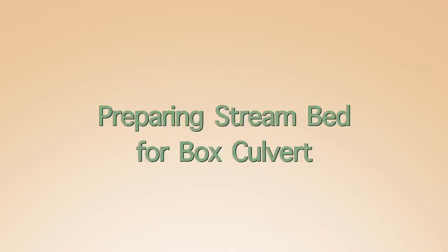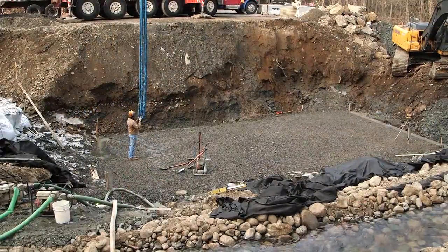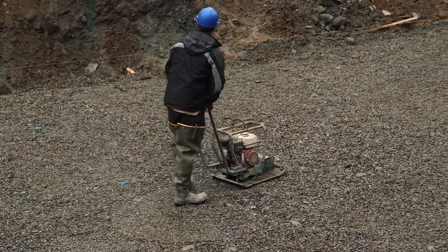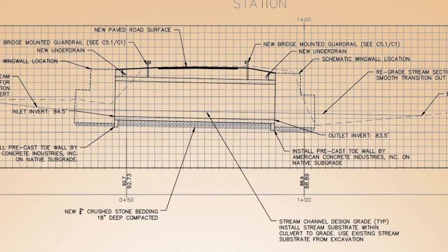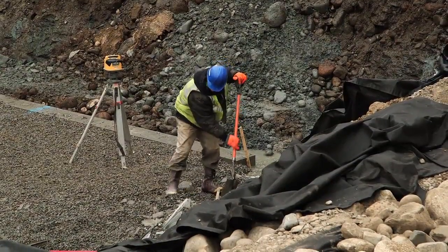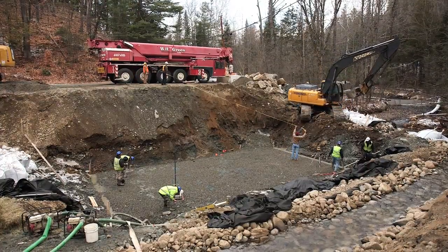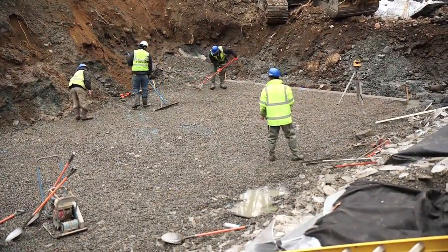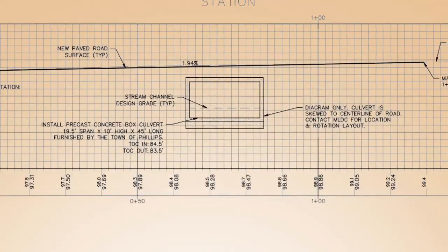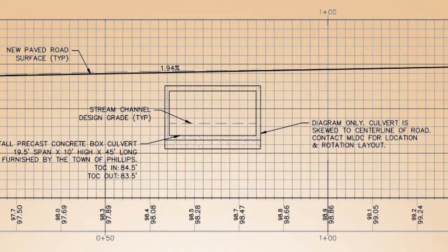A large concrete box culvert embedded in a stream — in this case 21 feet wide by 45 feet long and 12 feet high — requires a deep excavation and a bed of firm, well-drained base material. The Bragg Corner culvert includes a one-and-a-half-foot-high footer block that supports the inlet of the box and helps prevent water infiltration under it. The bottom of this footer block required an excavation approximately six feet below the existing stream bed. The base of the culvert was set about three feet lower than the channel bottom, providing one foot for the thickness of the concrete bottom and leaving room for approximately two feet of stream substrate.